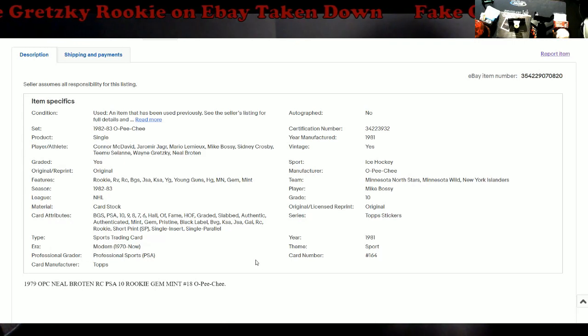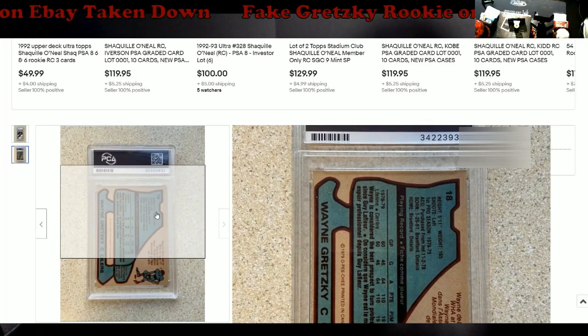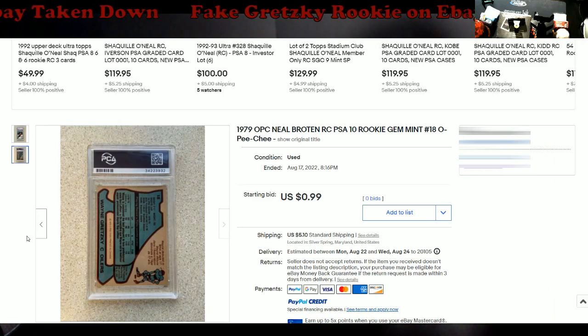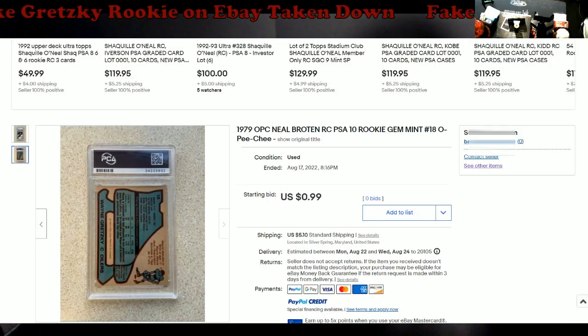The listing says professional grader PSA but it's not right. It lists card number 18 and Wayne Gretzky number 18, so there's some truth mixed in. The item was taken down due to an error in the listing. A bunch of us were in a text message group about it and I went ahead and reported it, because somebody was going to buy it and be out money. Thank you to whoever originally sent this to me — I don't really scour eBay much anymore, and when I am buying I do a lot of due diligence.